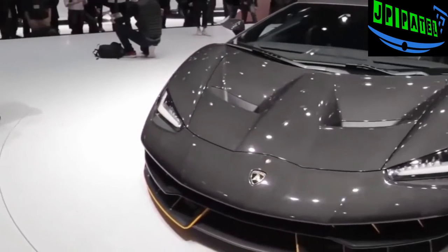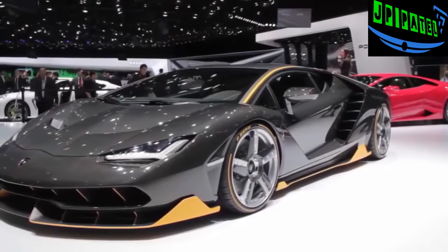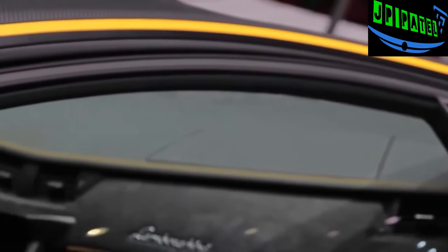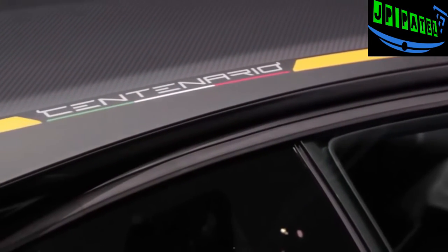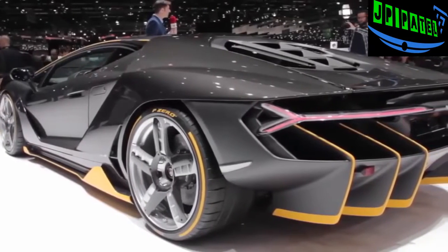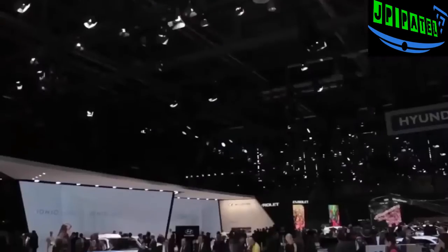The Centenario is the automaker's tribute to the 100th birthday of company founder Ferruccio Lamborghini. Only 20 coupes and 20 roadster versions of the car will be built, and it starts at 1.75 million euros. All that money will buy those lucky 40 people a few tech advancements and a look that is distinctly Lamborghini, where everything has been designed to maximize aerodynamics, downforce, and keep heat in check.